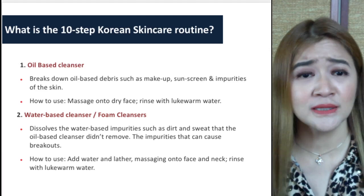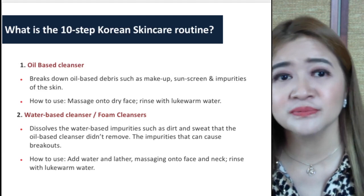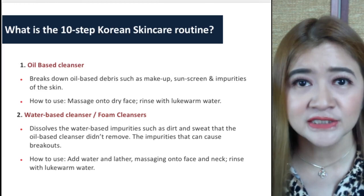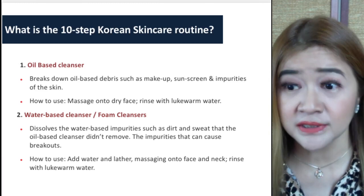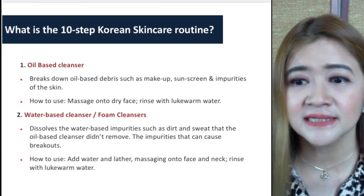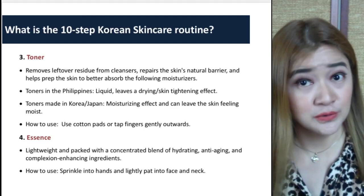An oil-based cleanser breaks down oil-based debris such as makeup, sunscreen, and impurities that have piled up during the day. You just massage it onto a dry face and rinse with lukewarm water. Then the water-based or foam cleanser dissolves water-based impurities such as dirt and sweat that the oil-based cleanser didn't remove, and the impurities that can cause breakouts. Just lather it up and remove with warm water.